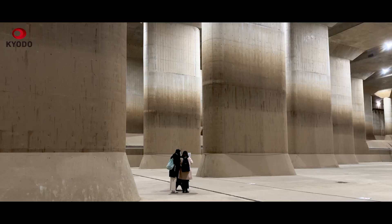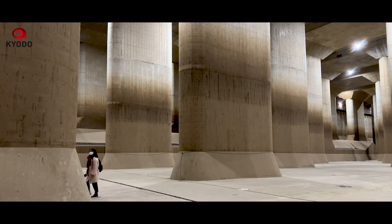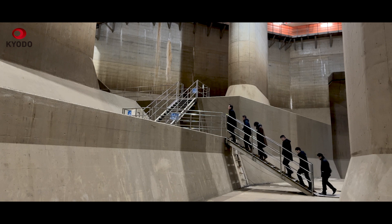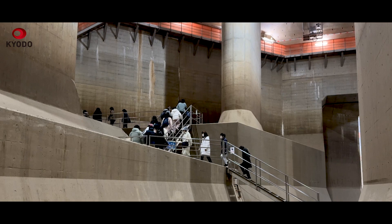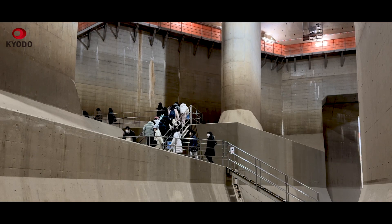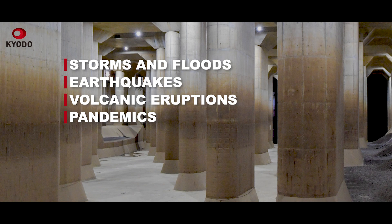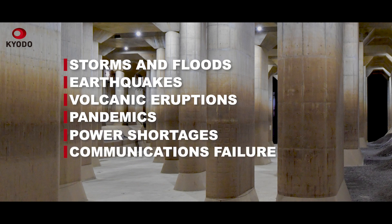The facility directly safeguards three of Tokyo's 23 wards and parts of nearby Saitama Prefecture. The Tokyo Metropolitan Government has drawn up a road map to make the capital — home to around 14 million people — resilient to various major risks: storms and floods, earthquakes, volcanic eruptions, pandemics, power shortages, and communications failure.